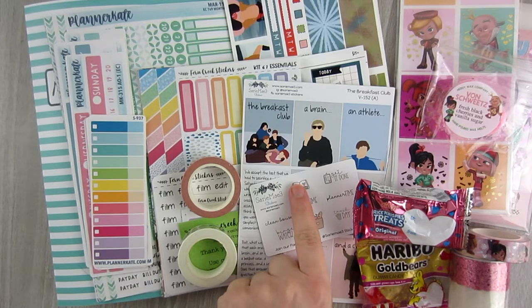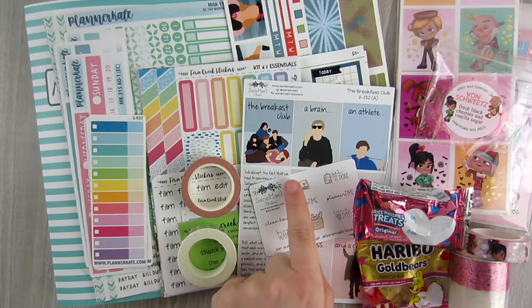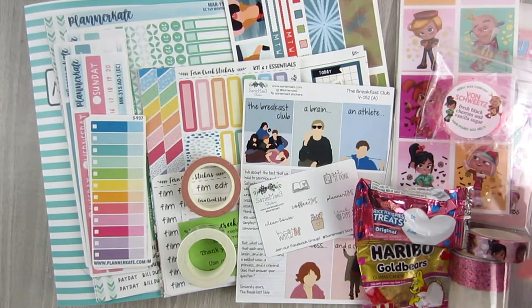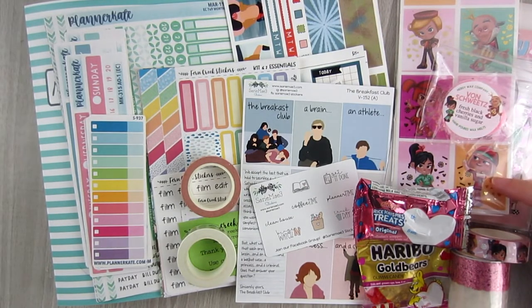my first order from a shop called Sari May — I'm not quite sure if I'm saying that right — an order from Avalon Ninth, and then this order from Creativity and Ink, which is her Magic Mailer monthly subscription. So let's just get started.